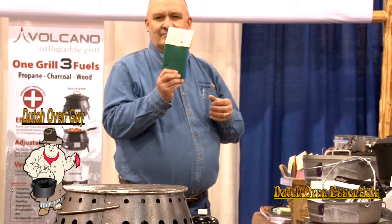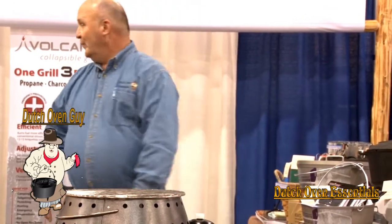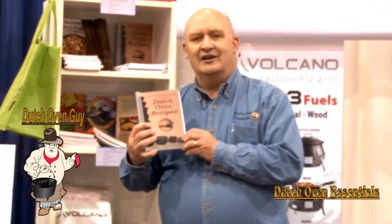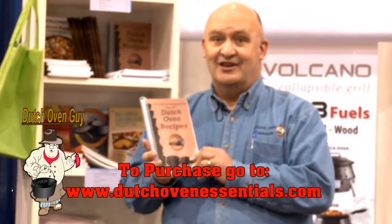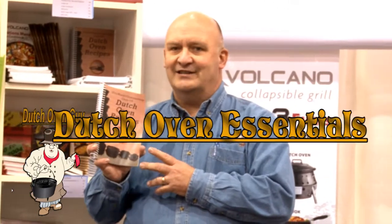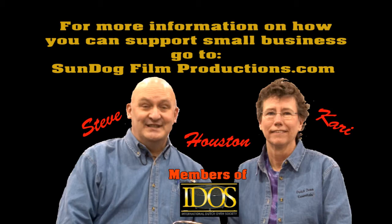We have other types of things you can use to scrub and clean out your Dutch ovens. We also have dozens of different titles of Dutch oven recipe books and how-to books, so it's a great resource. You can find the book you want and we can send it to you quickly.